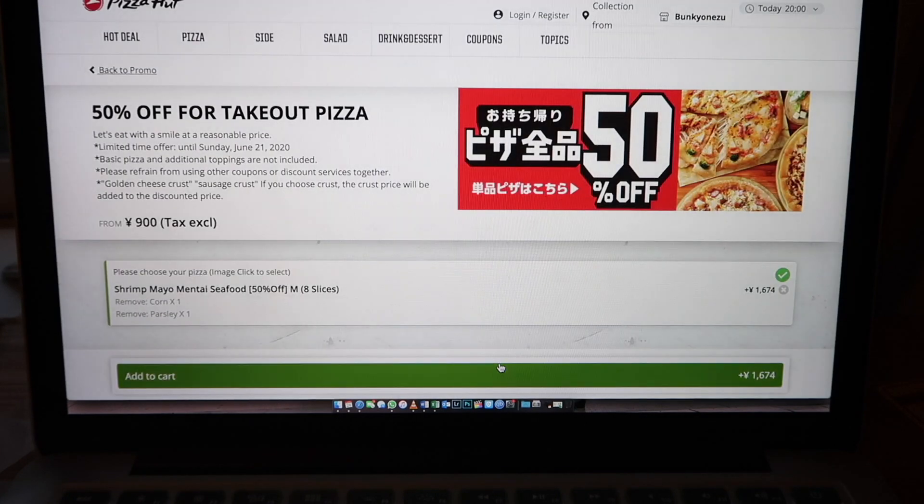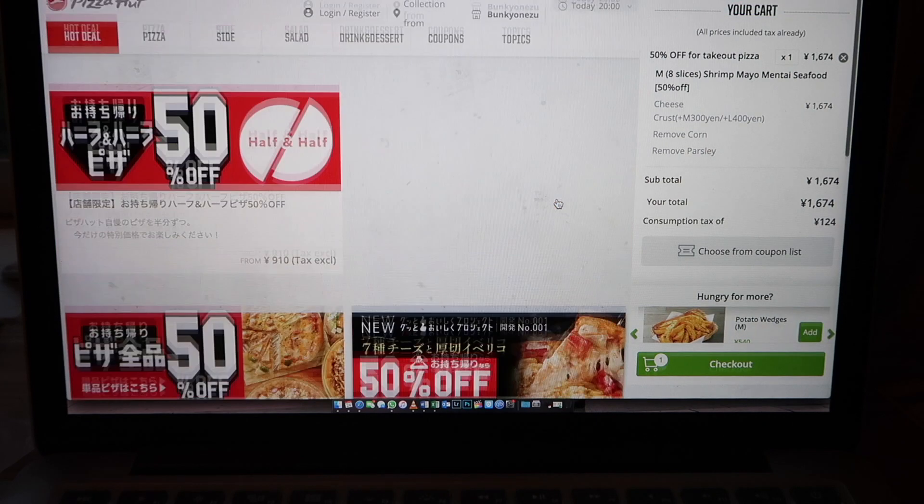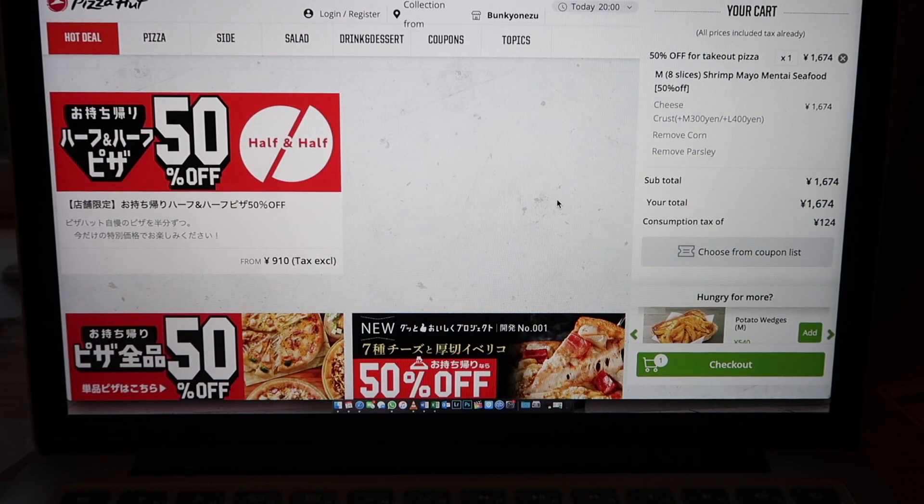Okay, so add to my cart. 50% off for takeaway pieces. We will take out. Add to cart. So that's it — we will just wait for our pizza and collect it.